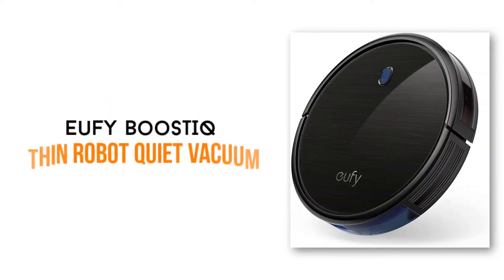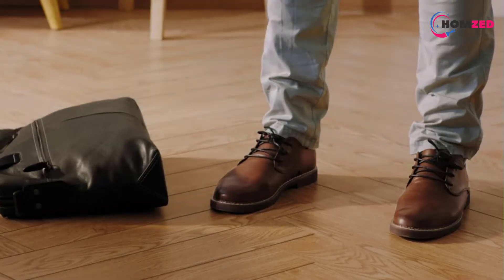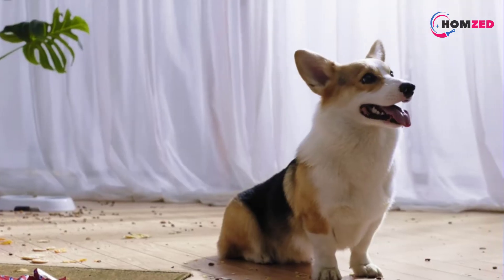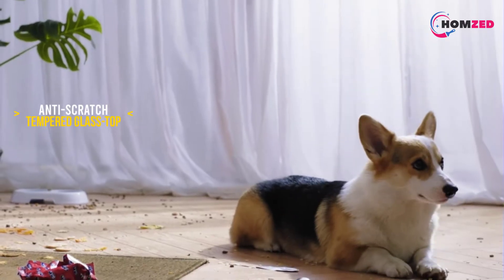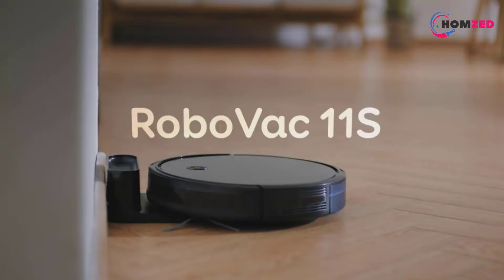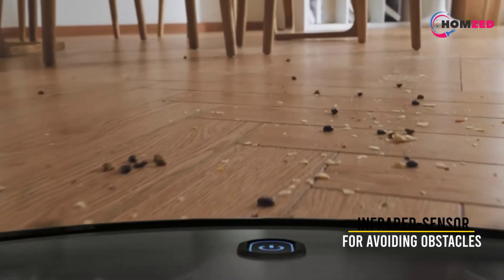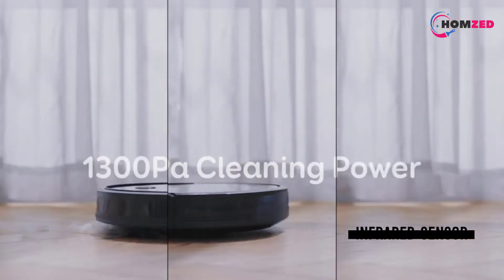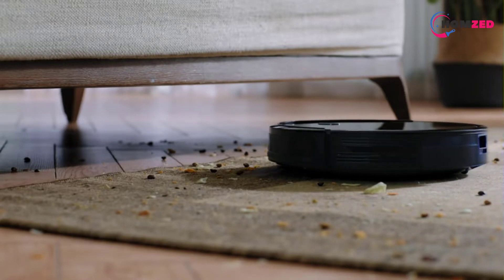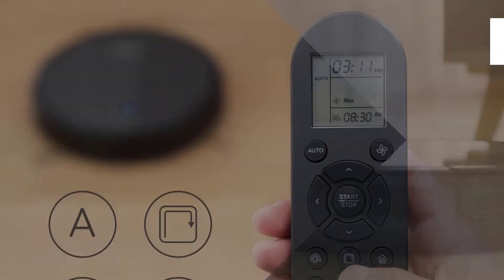Number 10: Eufy Boost IQ Super Thin. The Eufy Boost IQ Super Thin Robot Quiet Vacuum is one of the best quiet vacuums. This robot vacuum will help you not only do cleaning in your house, but also avoid troubles with pet hairs and fine dust. It comes with powerful suction to pick up hairs, dirt, and debris on hard floors. Its low design allows it to clean under beds, furniture, or sofas where you cannot clean by yourself. It is designed with an infrared sensor for avoiding obstacles and an anti-scratch tempered glass top cover for protecting itself and furniture. You can also control it by remote or one touch of a button.